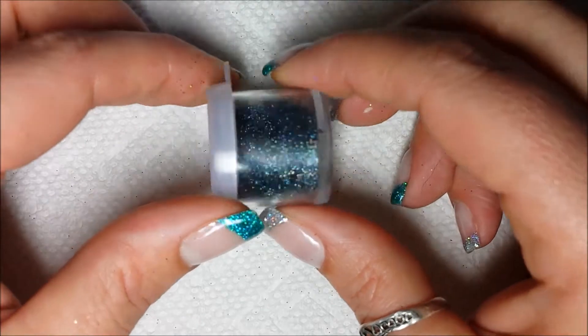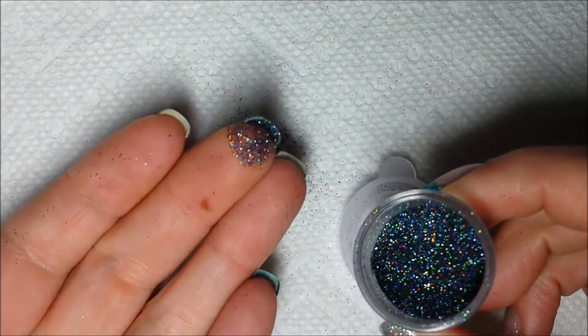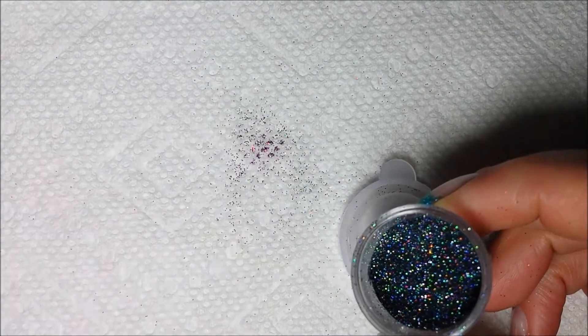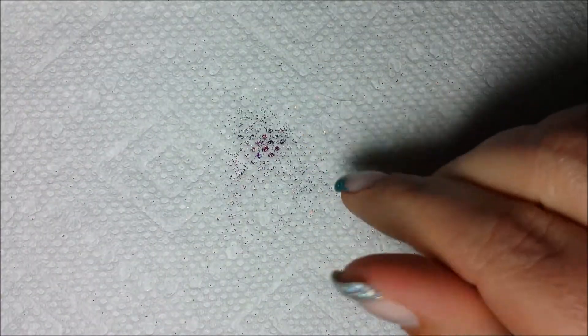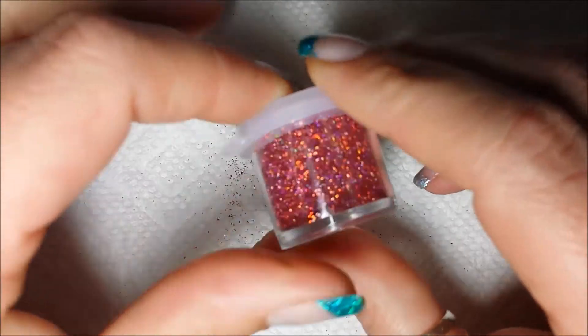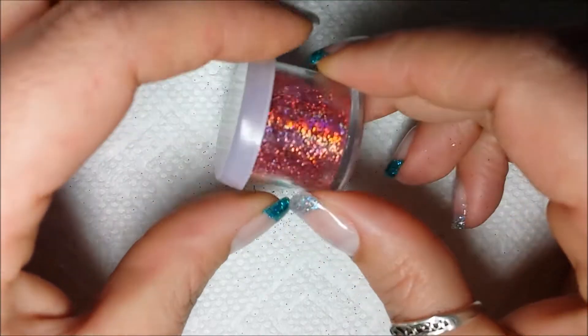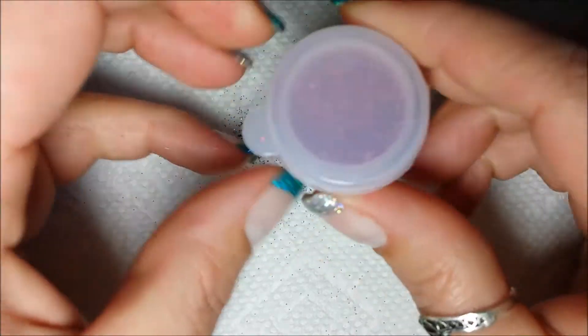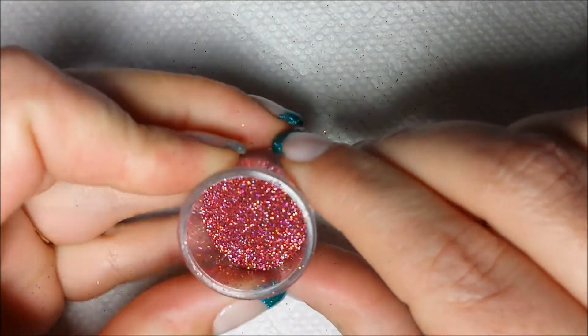Then I purchased a black holographic — it's hard to tell, but it's very, very pretty. And I have glitter everywhere; my house is always full of glitter. It's like Christmas tinsel — it never goes away and you find it six months later. And this pink is just — I wish I could show just how pink and pretty this really is.